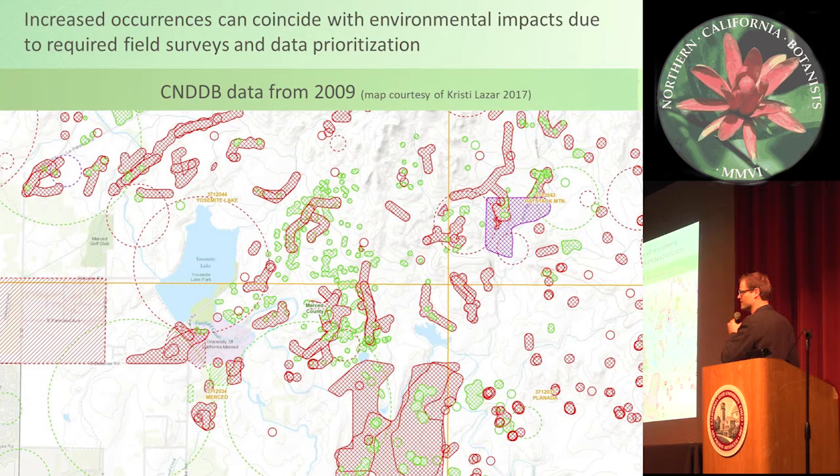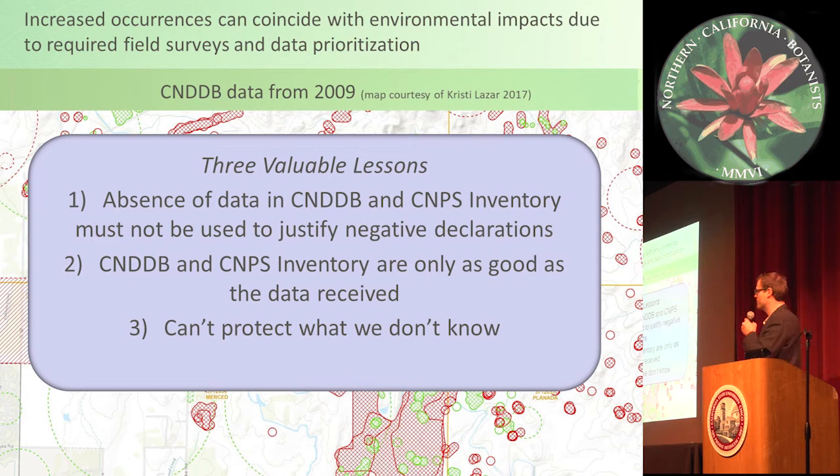So this shows three valuable lessons: the absence of data in the inventory and the CNDDB is not to be used to justify negative declarations; our databases are only as good as the data received; and we can't protect what we don't know.